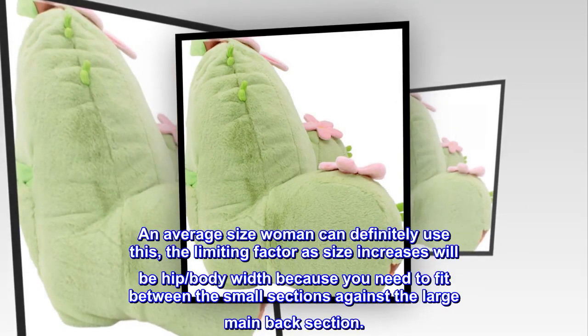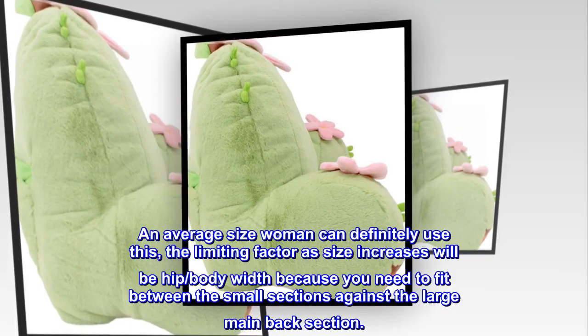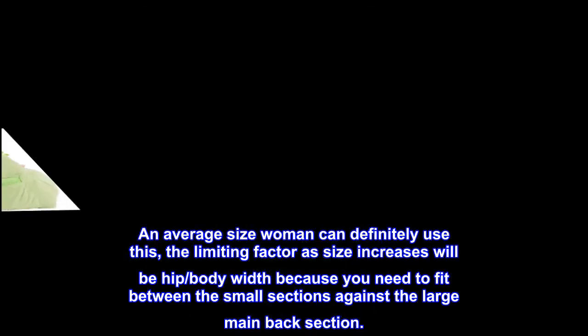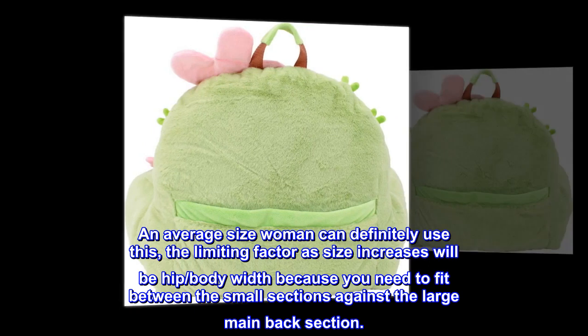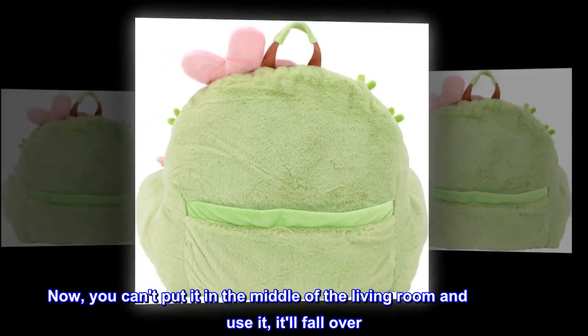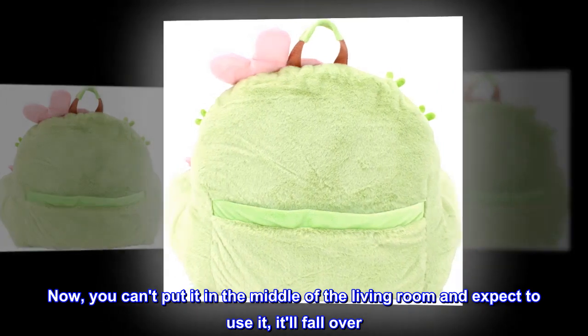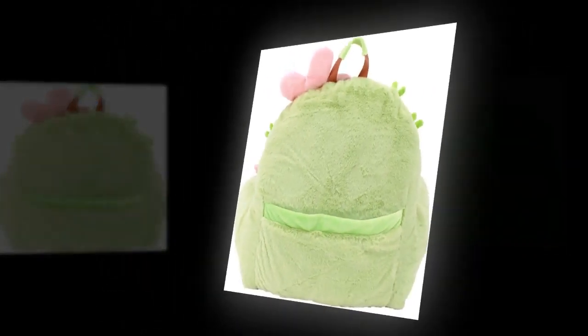An average-size woman can definitely use this. The limiting factor as size increases will be hip and body width, because you need to fit between the small sections against the large main back section. You can't put it in the middle of the living room and expect to use it — it'll fall over. But leaned up against the couch or headboard and you're all set.